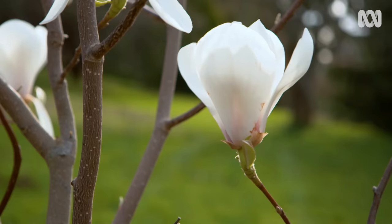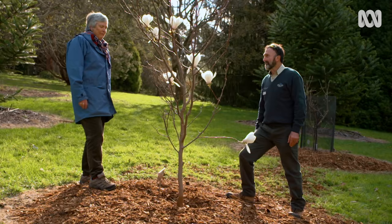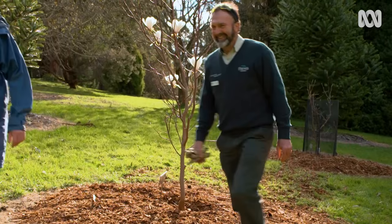Anything else? Just give them plenty of space — they are a specimen tree. And give them plenty of water in the summer. Magnolificent!